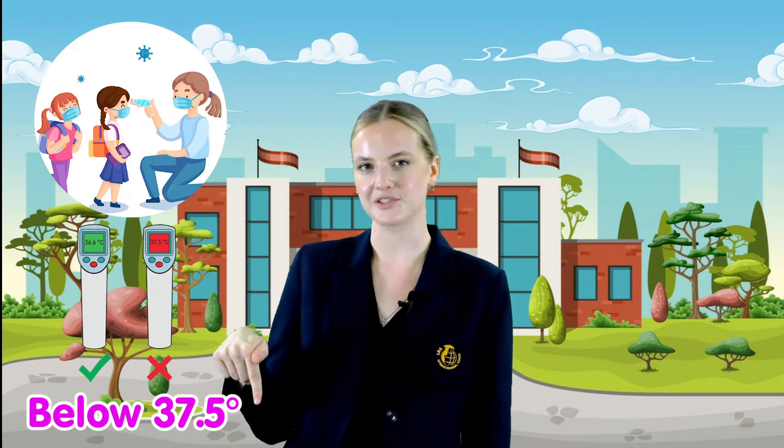Second, you also need to check your temperature and it needs to be below 37.5 degrees to come to school.